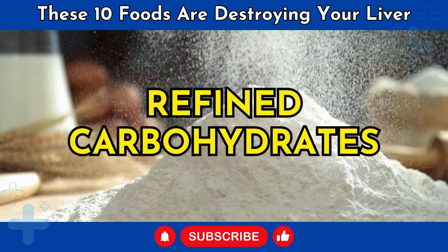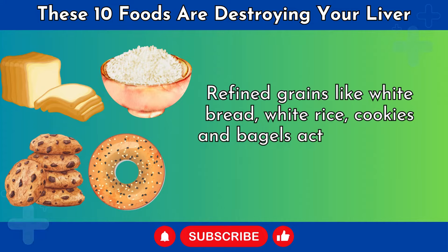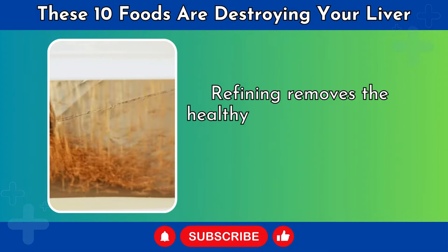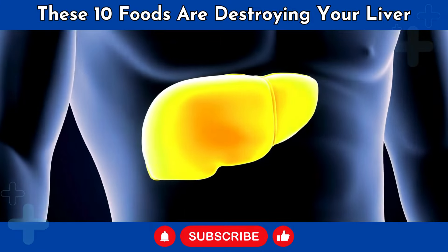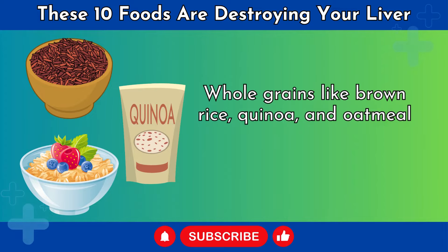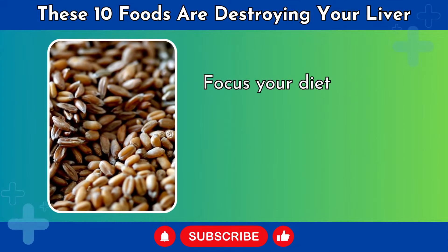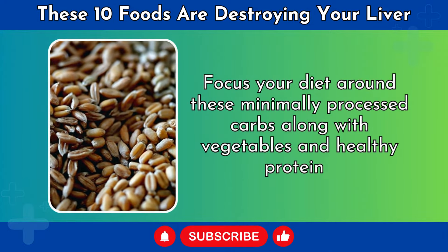Number 2: Refined Carbohydrates. Refined grains like white bread, white rice, cookies, and bagels act similarly to added sugar in the liver. Refining removes the healthy fiber and turns the starch into very fast-digesting carbs, which floods the liver with glucose and can spur fat production and inflammation. Whole grains like brown rice, quinoa, and oatmeal are digested more slowly and help regulate liver fat. Focus your diet around these minimally processed carbs along with vegetables and healthy proteins.